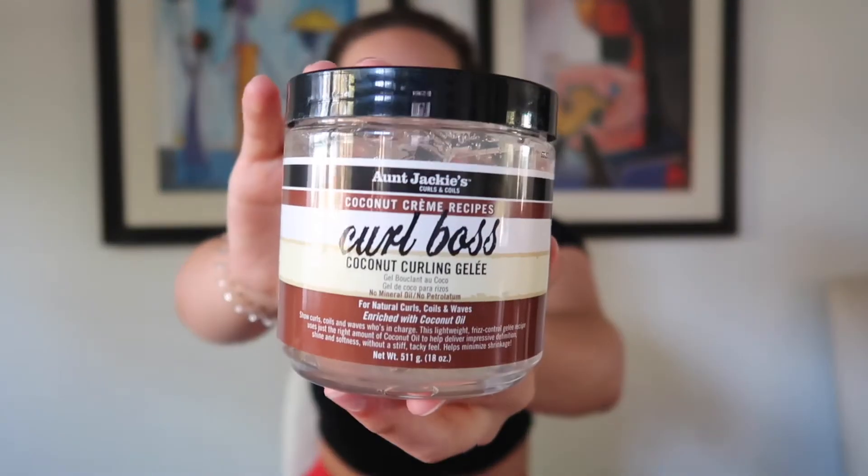Next product is gel, which is something new to my hair routine because I never used to use gel — I thought it was going to make my hair crispy. But I had this one in my closet for so long, never used it, started using it this year and ran through it so quick. I had to get a new one and couldn't find it anywhere — I went to like three Targets, a Walmart, a CVS, Walgreens. Then I filmed this video without it, and the next day I went to Target and it was restocked. I found it at Marshalls. Anyway, this is Aunt Jackie's Curl Boss Gel — it's just clear gel, it smells like coconut.